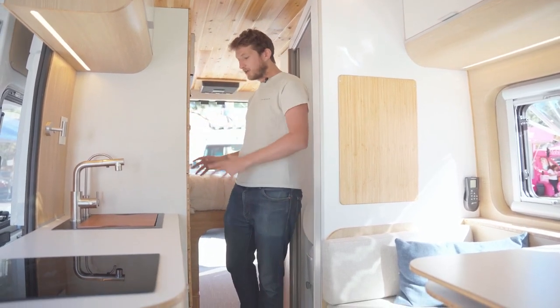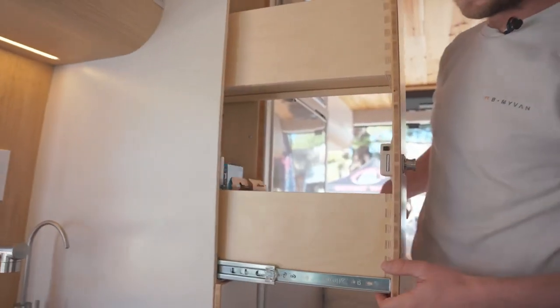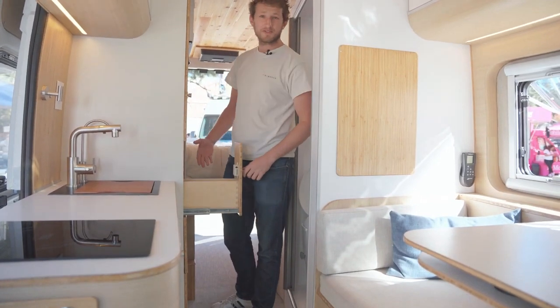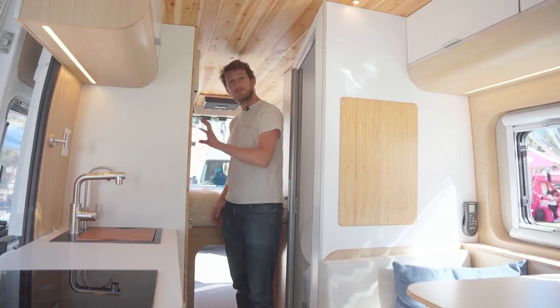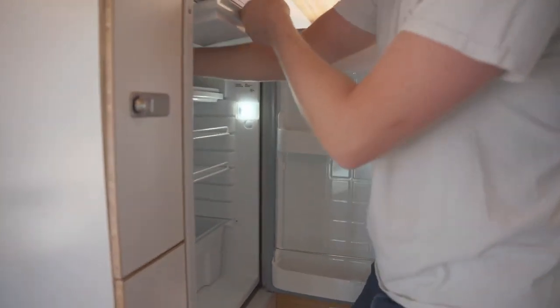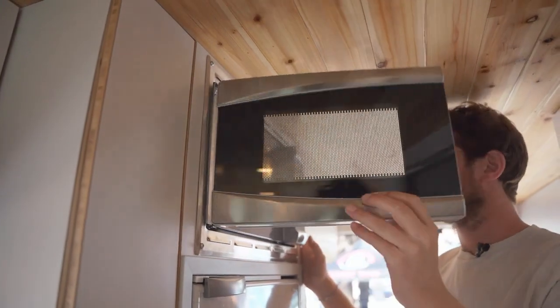Moving to the other side of the kitchen, we try to have as much storage as we can — a spice cabinet, a wine rack. Of course we are French, so you need wine. A big fridge gives you the possibility to be off-grid and on the road for a week. There's a freezer included inside and of course a microwave so you can warm your food. Plenty of storage under the sink as well.